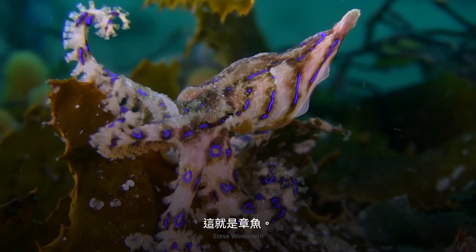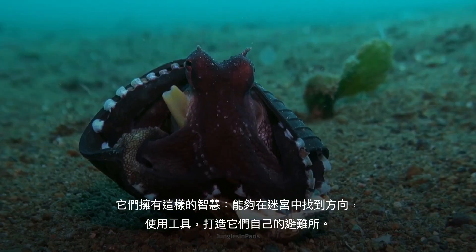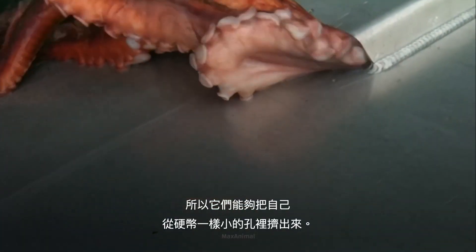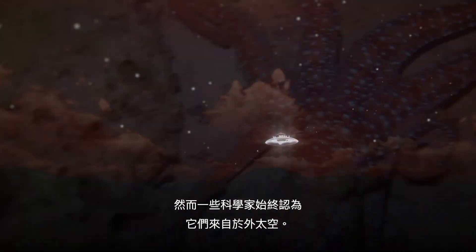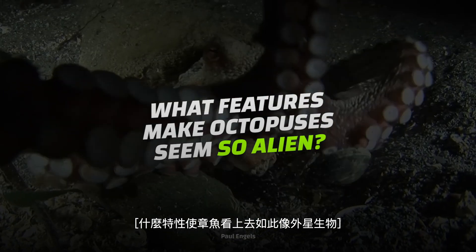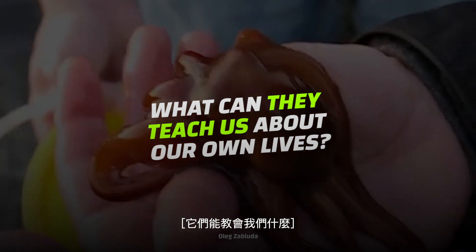This is an octopus. They have the intelligence to navigate mazes, use tools, and build their own shelters. And because they only have one bone in their body, they can squeeze themselves out of holes as small as a coin. Octopuses have been around for nearly 300 million years, yet some scientists still believe they came from outer space. What strange features make octopuses seem so alien? And what can they teach us about our own lives?